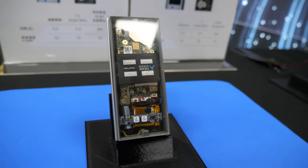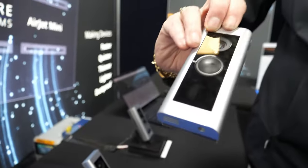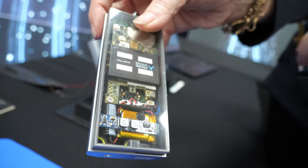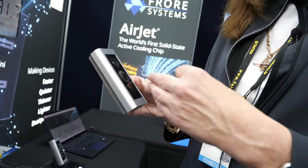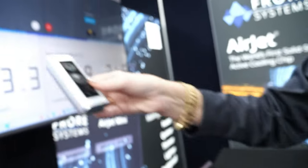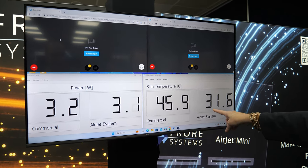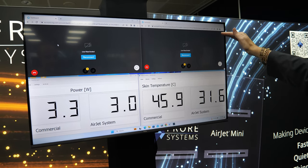Here's a Ring camera — we bought this off the shelf and integrated an Air Jet Mini into it. Now your Ring camera can be 8K at 120 frames per second. With the commercial version it's running at 45.9 degrees; with the Air Jet it's 31.8 degrees. That difference in temperature gives you extra headroom to put more processing power in — you'd see a dramatic increase in performance with the Air Jet version.